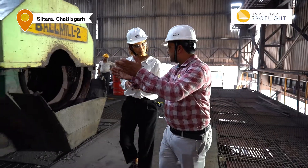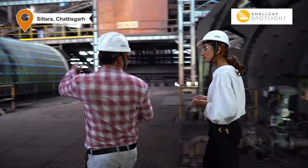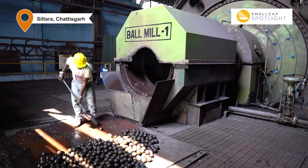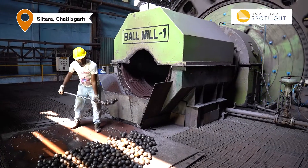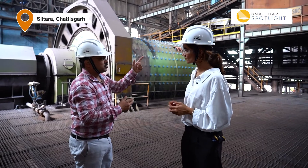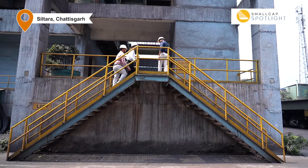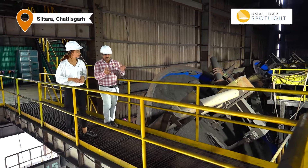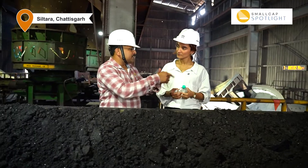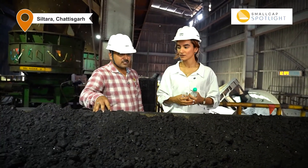What happens next is that we feed the material into the ball mill unit. This is the wet grinding process — we are adding iron ore and water. After grinding, the material goes through the beneficiation process, improving the quality and iron content of the material. This is our ball mill unit. So this is the grinded material — it is called a filter cake, or iron ore filter cake.